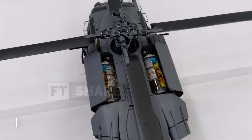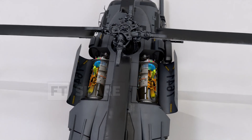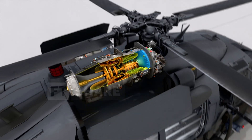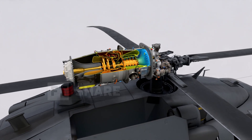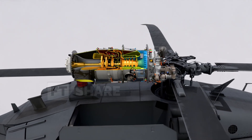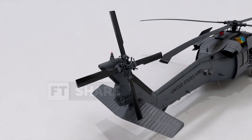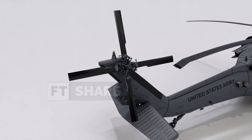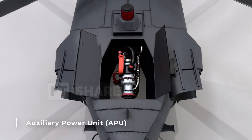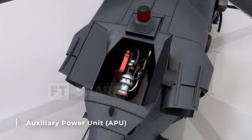The heart of the Pave Hawk consists of two General Electric T7-01C turboshaft engines. These engines work by rotating a shaft that drives the main rotor blades. Unlike jets, helicopters don't use backward thrust, but instead rely on the rotation of the shaft for the rotors. The tail rotor is also powered by the same engines, functioning to balance the torque from the main rotor and provide additional lift. In the middle of the helicopter, there's an auxiliary power unit (APU), a small engine that provides electrical power and starts the main engines.